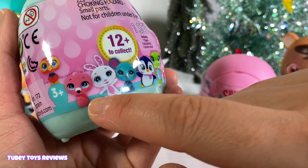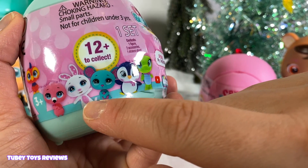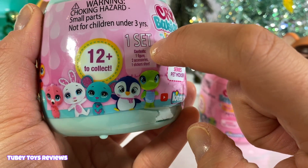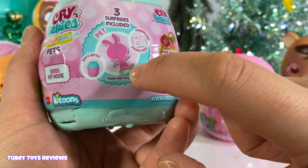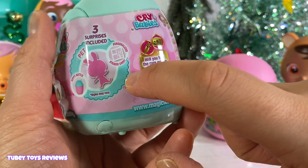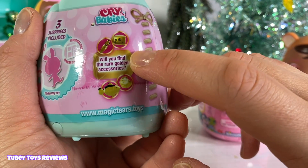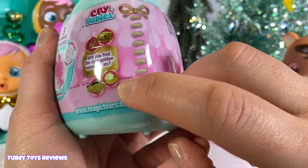There are 12 to collect in all. I really, really hope to get this flamingo — it's so stinking cute. Look at this little alligator, too. It includes one figure, two accessories, and one sticker sheet. There are three surprises included: a sippy cup, your pet, and a personalized sticker sheet. And there's a chance to get the rare golden accessories. Looks like we have a cheese, a carrot, a fish, and a cookie.